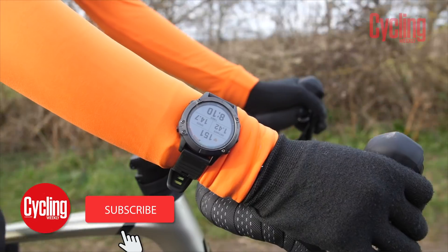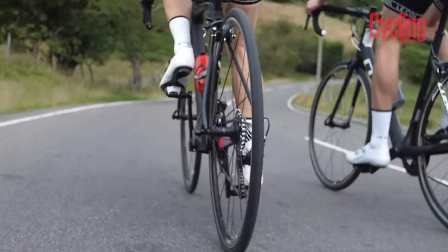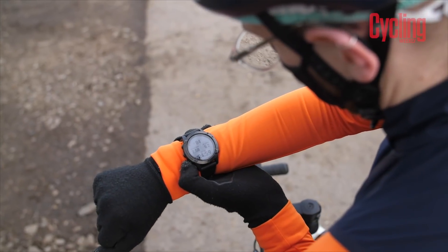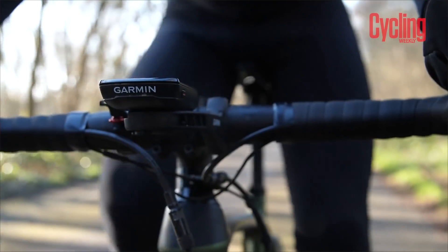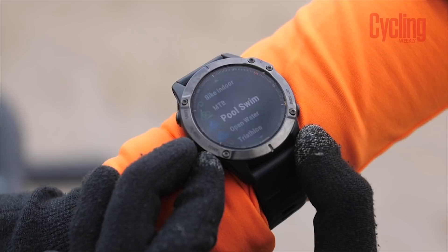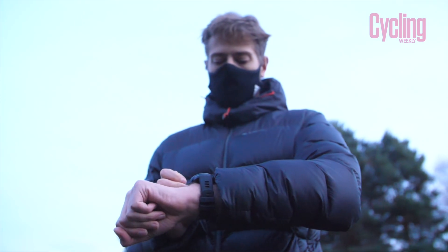Should your next bike computer be a watch? GPS watches and multi-sport watches are becoming ever more sophisticated. Their functionality is as good as or better than most cycling computers now. And because they're on your wrist, they can be smart — they're not restricted to bike measurements. They can track your fitness, your sleep, your breathing, pretty much everything. So the question we're going to ask today is: do you really need a bike computer anymore? Will a watch do?